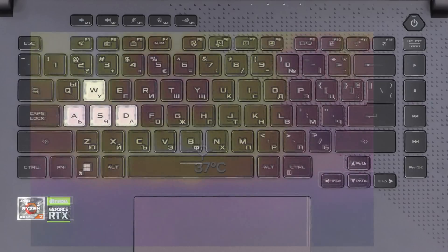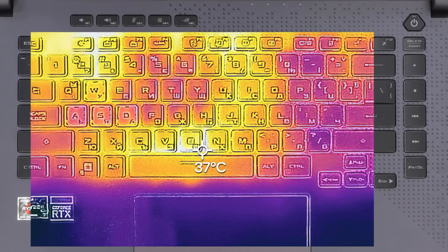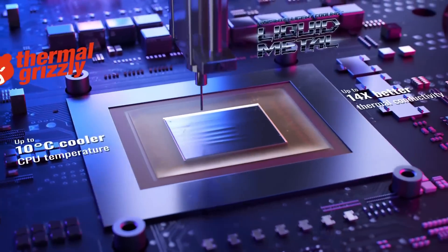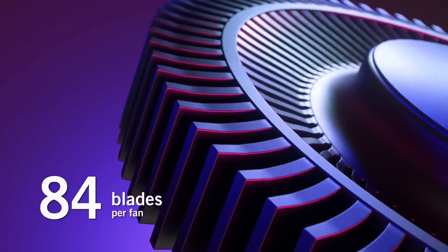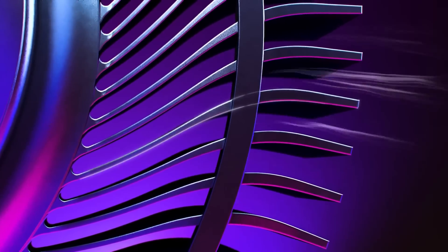Even after we've played for more than 30 minutes, the warmest spot on the keyboard reached just 37 degrees Celsius. How's that possible? First, the CPU uses liquid metal instead of traditional thermal compound. And second, ASUS has upgraded the arc flow fans with 84 curved blades, compared to the 71-blade solution in the previous generation.